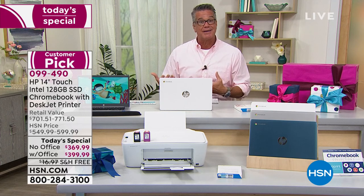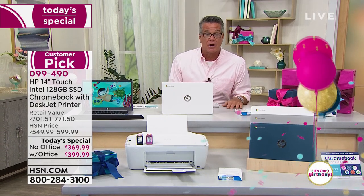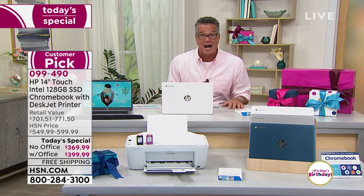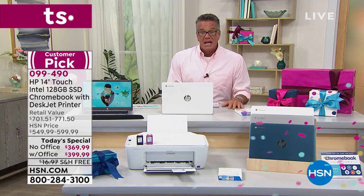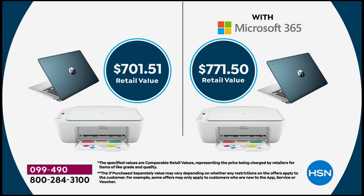You have a couple of choices today right out of the gate — whether you get it with Office or without. I don't know why you would get it without Office unless you already have an Office program purchased separately. Office is only $30 more, and it's a $70 value when you try to buy it separately. Because we're giving you an HP printer to go along with it — a beautiful, gorgeous brand new DeskJet printer. The value would be about $700 without Office, about $771 with Office 365. You will pay about half that price today. So under $400 with or without Office is a steal of a deal.